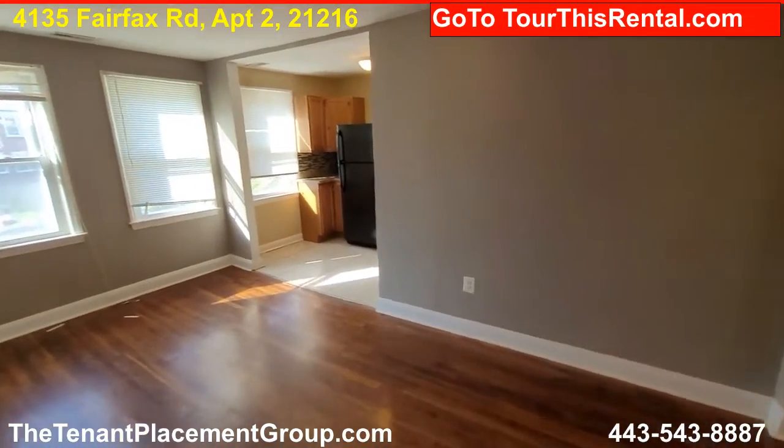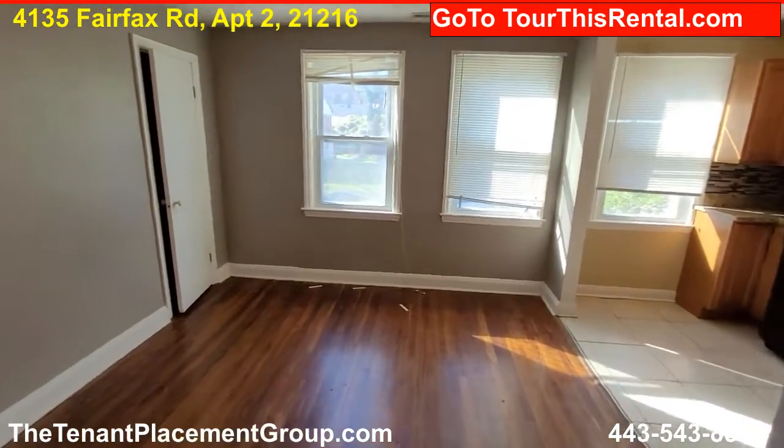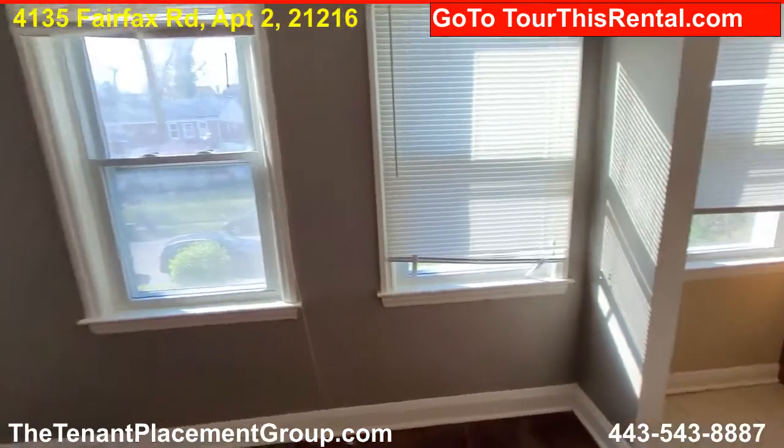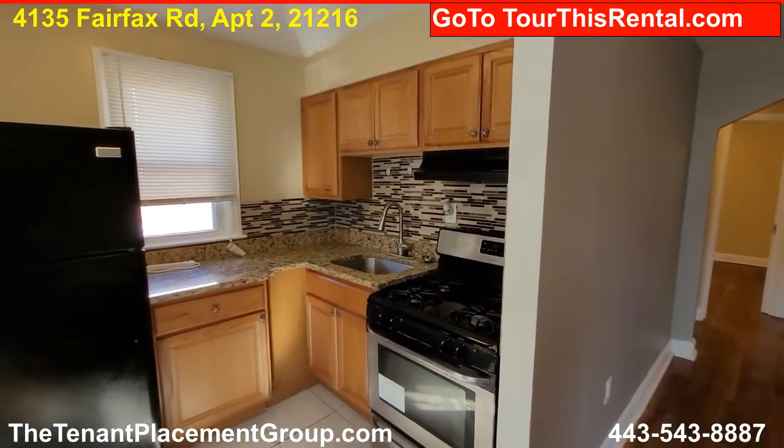We are here at 4513 Fairfax Road. This is apartment number two upstairs. It's a nice apartment, has a nice living area, nice little kitchen, very utilitarian, works really well.